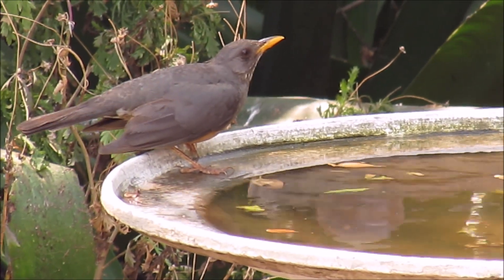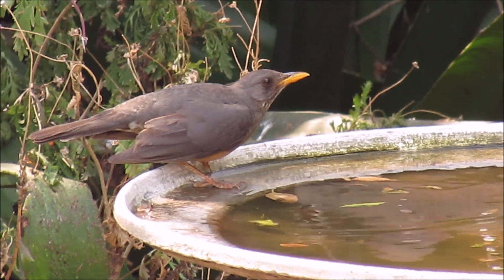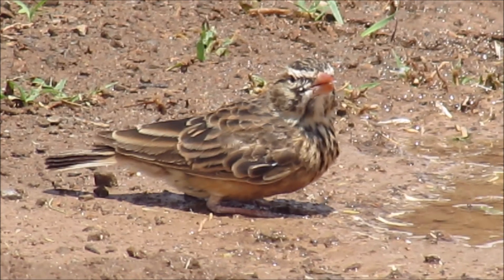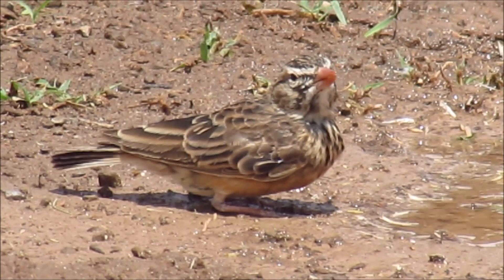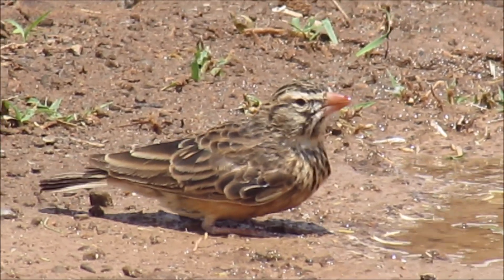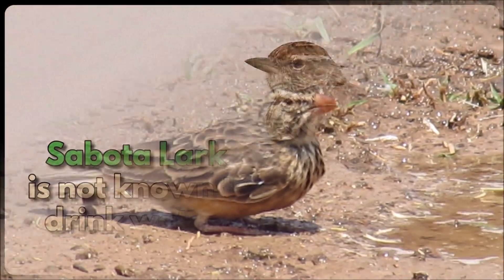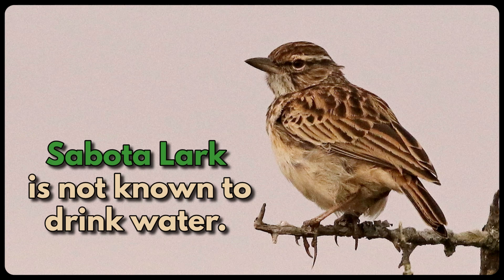Most birds need to drink every day. Seed-eating birds need to drink a lot of water to help with digestion of the dry seeds. But some birds, like the sabota lark, are not known to drink water — they apparently get enough water from their diet of invertebrates like insects and spiders, even though they eat seeds too.